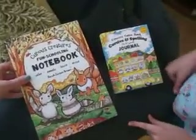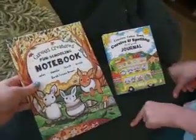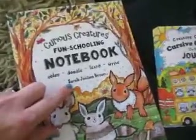This is a fun schooling review of these two books by Sarah Janice Brown. And how old are you? Eleven.